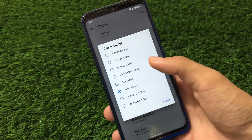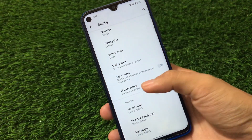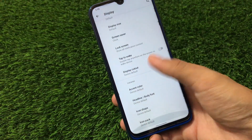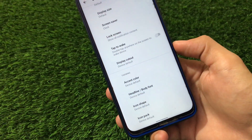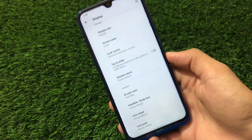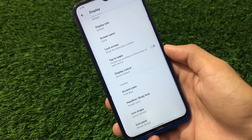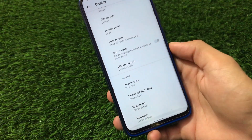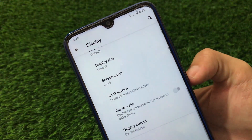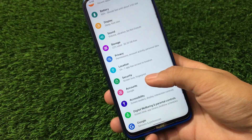Personally, I'd just choose the hide notch option or device default. We also have theming customizations — accent color where you can choose pixel blue, body fonts where Google Sans is one of my favorites, icon shape customization, and icon pack customization. You can choose a circular icon shape which looks better. Other settings like sound, storage, privacy are the same.